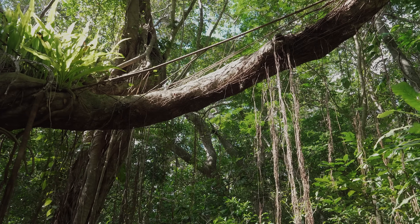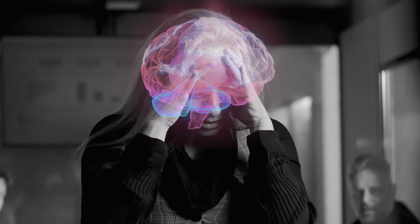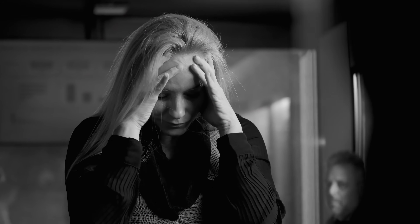What if I told you there is a natural compound hidden deep in the forests of the northern hemisphere that can cross the blood-brain barrier and has been shown in studies to reduce the amyloid plaques associated with Alzheimer's disease by up to 60 percent? Sounds like science fiction, but it's not. It's science fact, and it comes from this lion's mane mushroom.